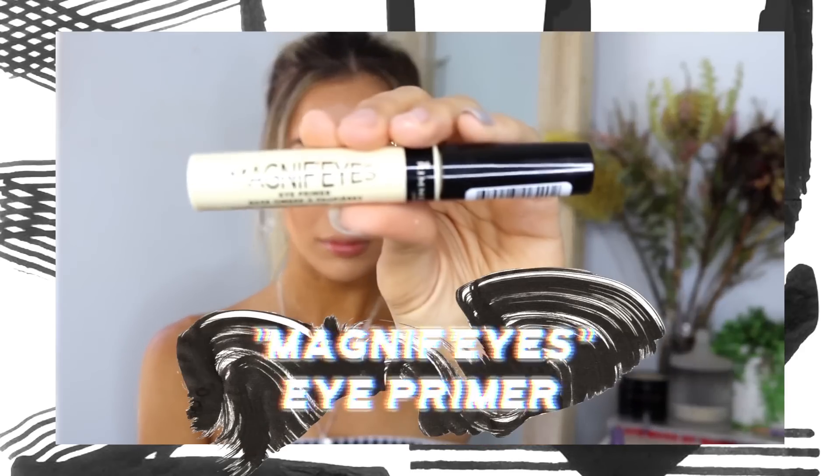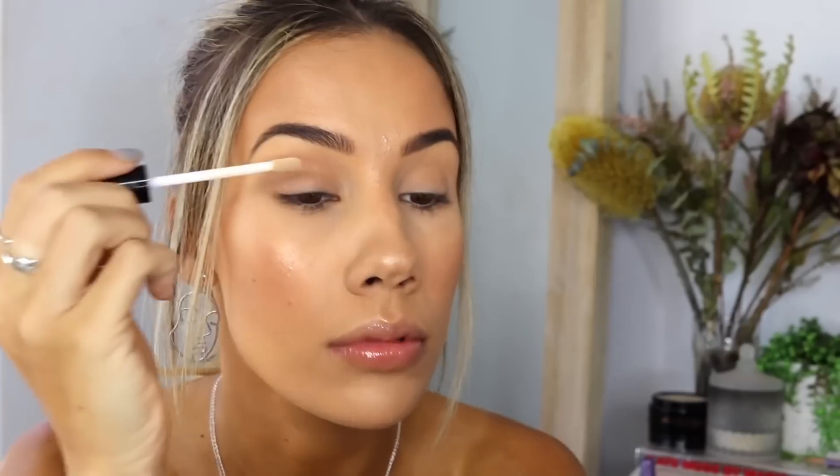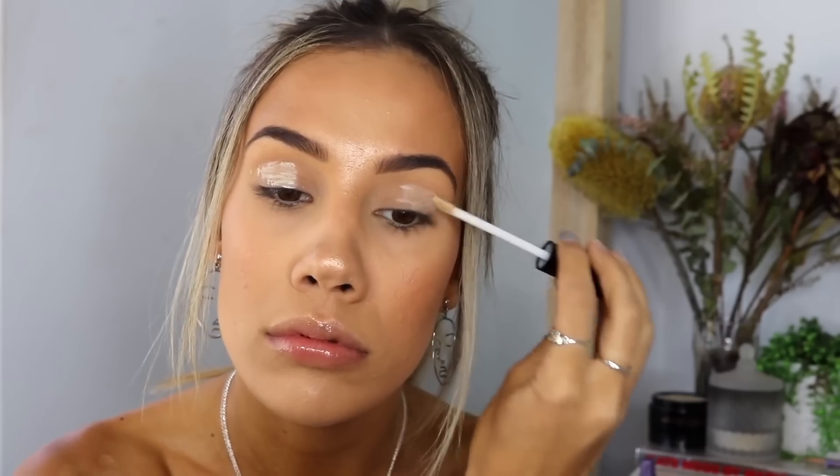The first look I'm going to show you is a more attainable, toned-down everyday look. I was actually just practicing this before and I freaking love it — I've never really done anything like this. I'm starting with the Magnifiers Eye Primer and priming my eyelids. This is so important because it makes the eyeshadow stay on longer and intensifies the color. It's also waterproof and lasts up to 24 hours.